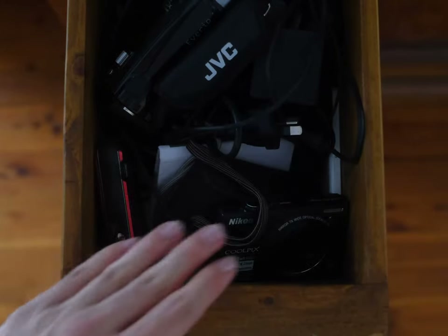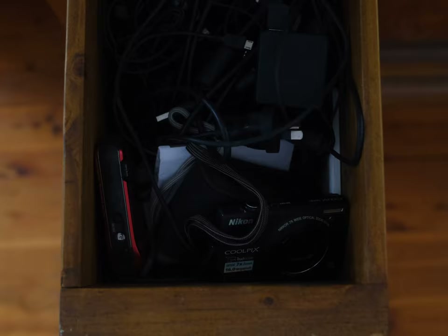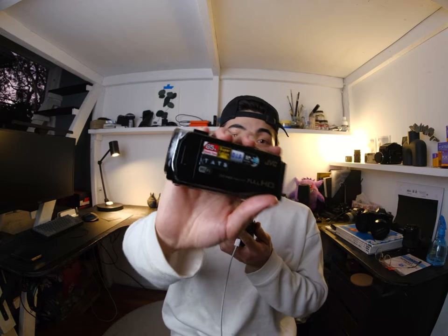But recently I've been seeing a popularity boom for digital camcorders from the early 2000s. This here is my camcorder from my early childhood — I just found it in one of those drawers. I think the reason why people are gravitating towards these old camcorders again is for that sense of nostalgia. People love nostalgia, whether that be in the way they dress, the way they listen to music with vinyl records, or even for myself — I shoot film for photography. So I totally understand that nostalgia, but does this camera serve a function that none of my other cameras do, and does it earn a place in my camera collection?